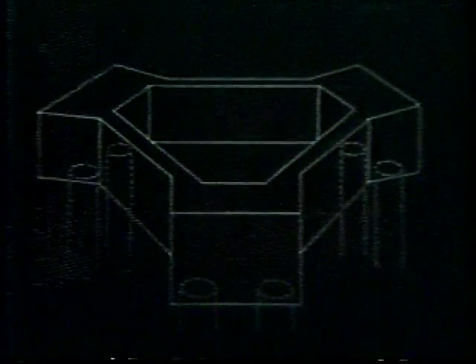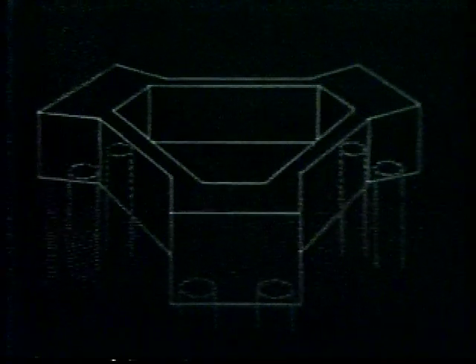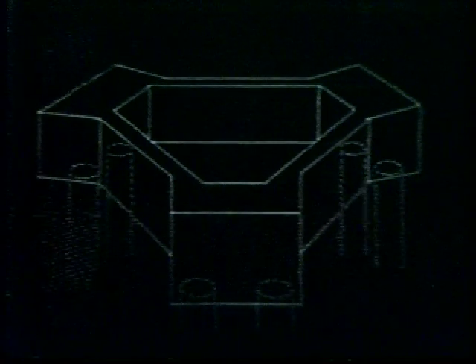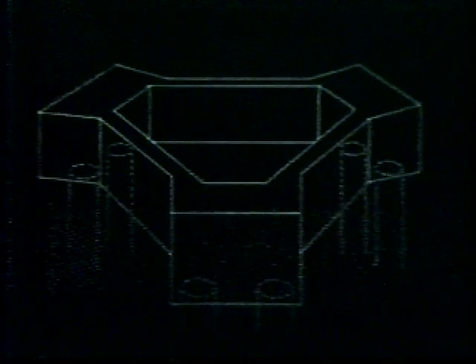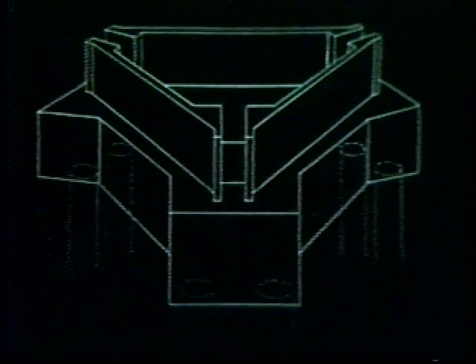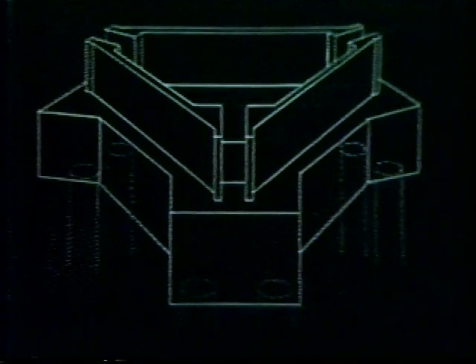This operation completes the subsurface foundation work. However, the tops of the major caissons are still 24 feet below grade. Our next job is to tie these caissons together and bring the building up to grade. We did it with this concrete caisson cap, 24 feet in depth and 8 feet thick. The caisson cap serves as the foundation for the core of the building.